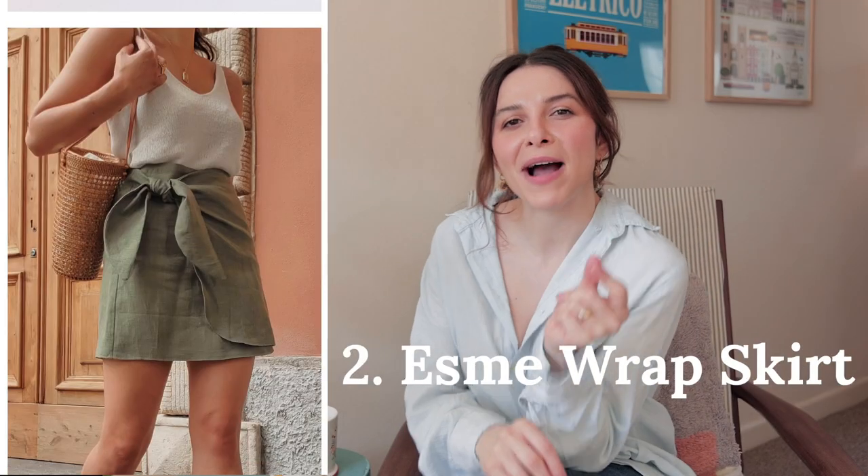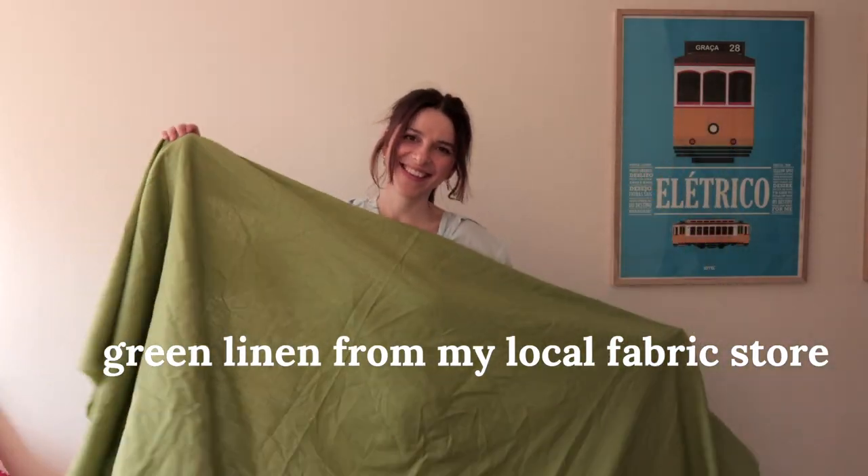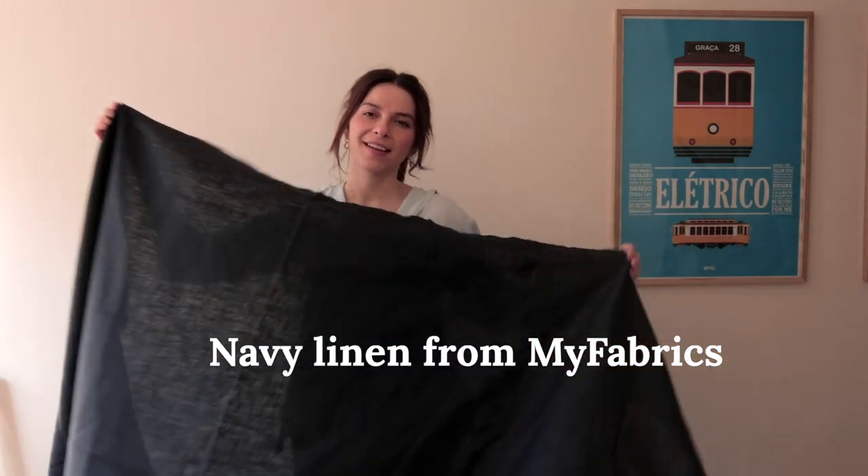The next one is the Tint of Mint wrap skirt. In a lot of my inspiration I've had mini skirts — I love the idea of showing off my legs in the spring — and I'm considering going for a really nice green linen or a navy linen.